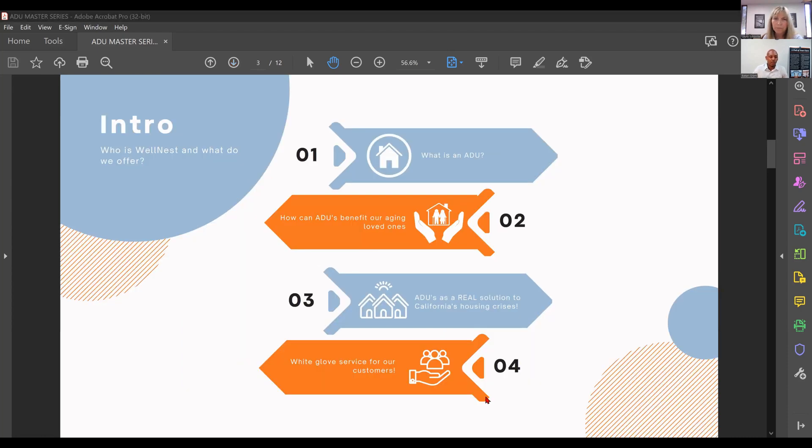What is an ADU? An ADU is an accessory dwelling unit, located on a property with a main dwelling unit. There must be a main dwelling on the property for it to be considered an ADU. There are various forms: attached garage conversions, basement conversions, and detached standalone units like the wellness pod. ADUs offer flexible housing solutions — often used for rental income, accommodating family members, aging in place, or housing caregivers on the property.